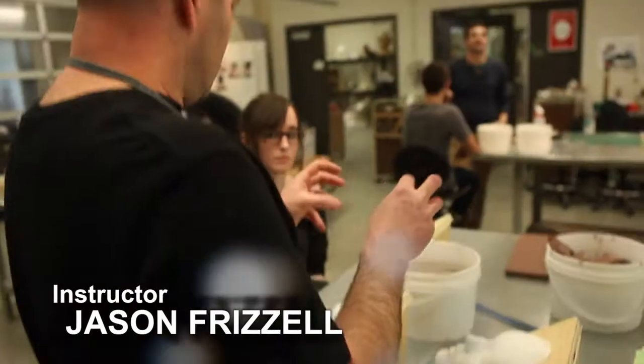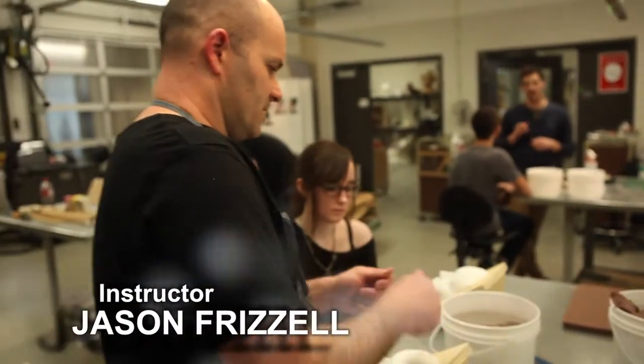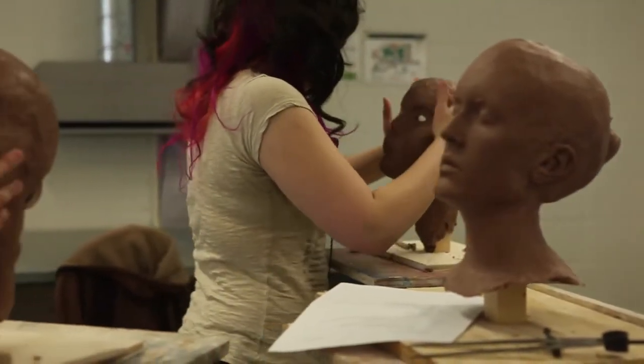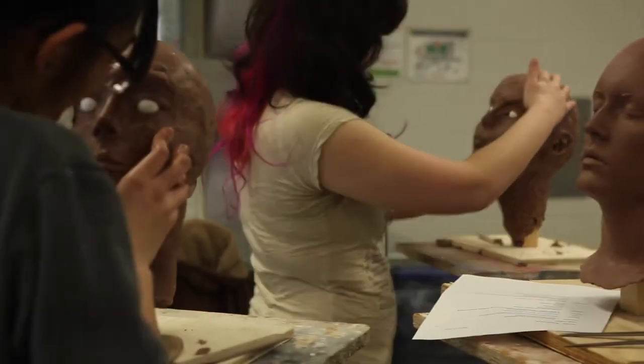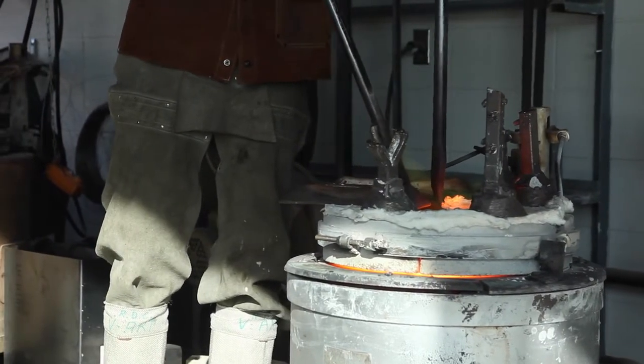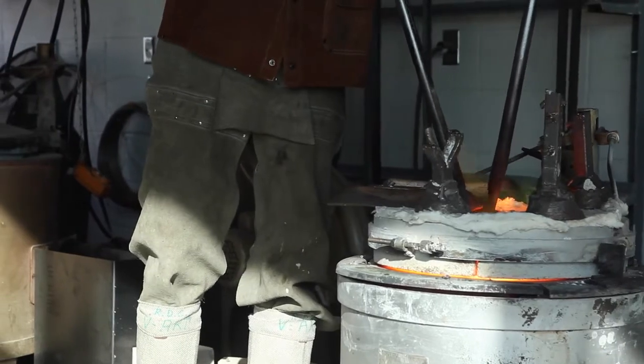Everyone on staff, from the chair to the support staff, are all trained and practicing visual artists. I think we all really understand the importance of personality, the importance of extrapolating ideas, and the importance of looking for multi-dimensional or very inventive solutions.